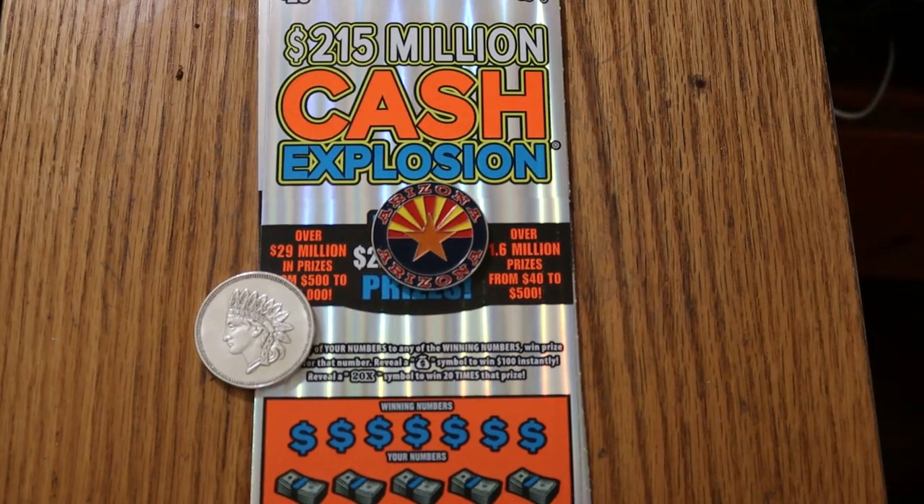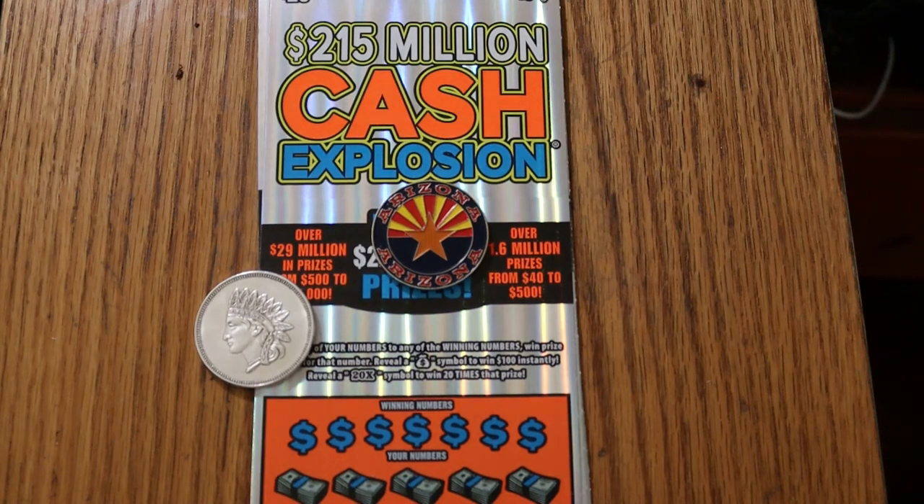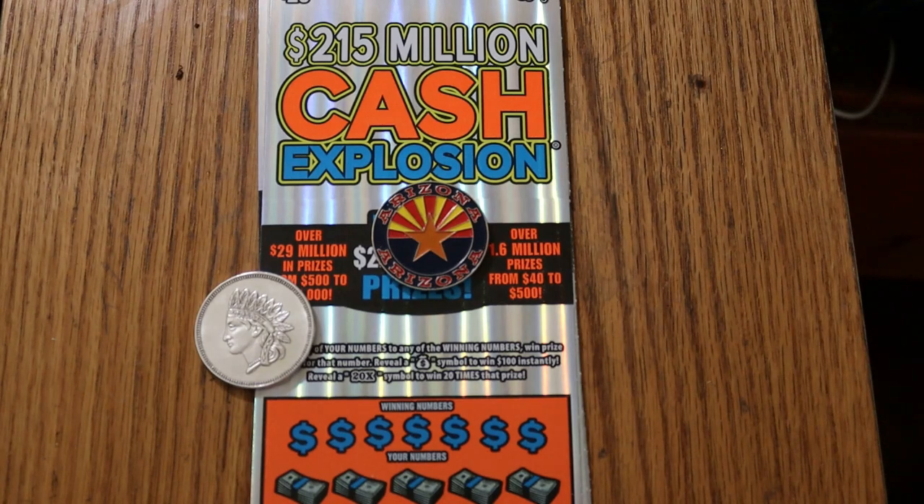What's up, YouTube? AZ Scratchers here with another little scratching session. Today we're going back to the $20 Cash Explosion — my old school, old time favorite $20 ticket, or at least one of them. Although I think the new $50 Times a Cash is eclipsing this one in wins.